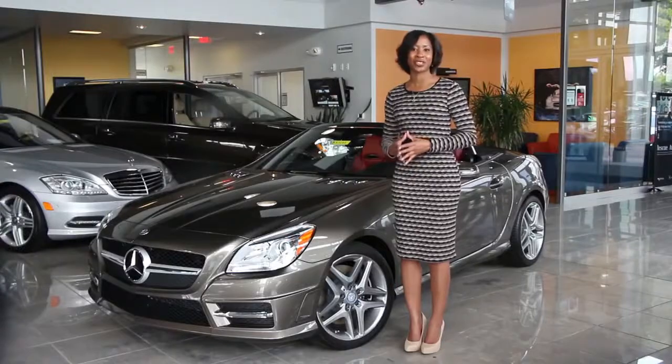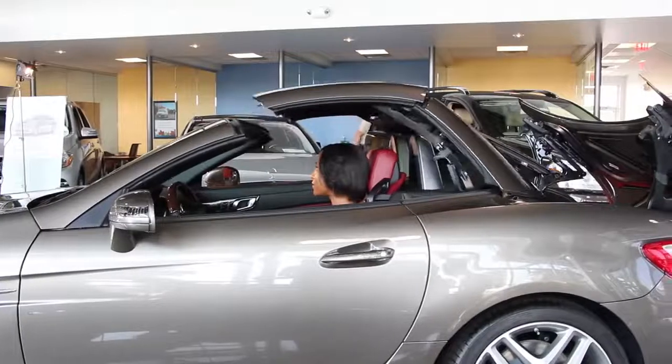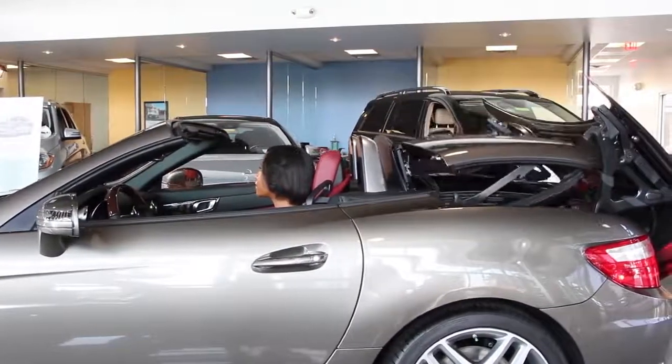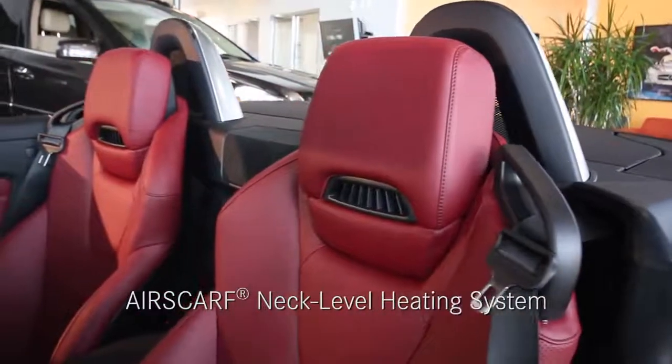To drop the signature hardtop roof, just press the button and it will be gone, folded away into the trunk in under 20 seconds. You'll enjoy open-air driving well into autumn thanks to the available air scarf neck level heating system.